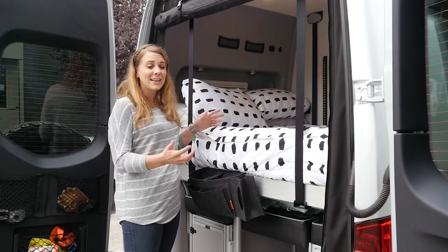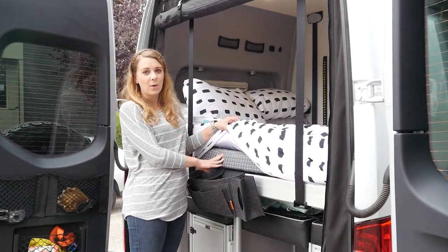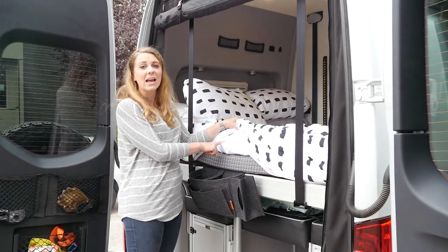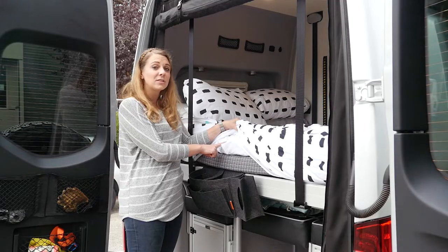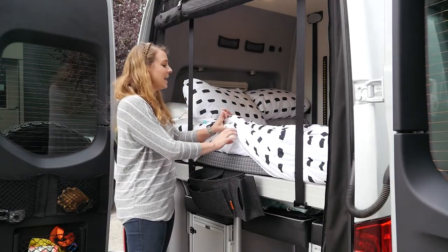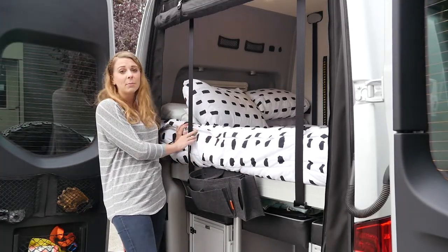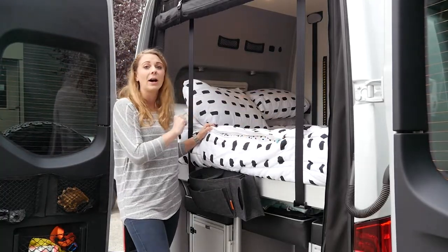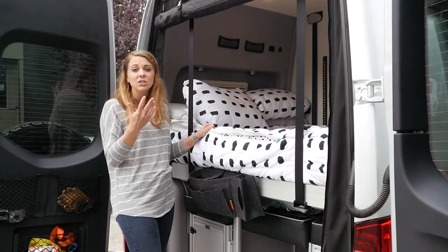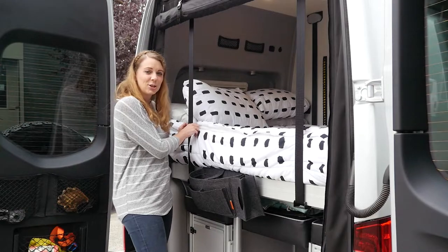And number one is what we've done to the bed itself. On top of our standard Winnebago Revel mattress, we put in a three-inch Tempurpedic mattress topper that we already had — we just cut it down to fit the shape of the Revel bed. We hold it all together with these Beddies sheet sets, which zip to make it really easy to get into or make the bed in the morning. And of course, I can zip myself in to make sure that Jim doesn't steal the covers in the middle of the night.